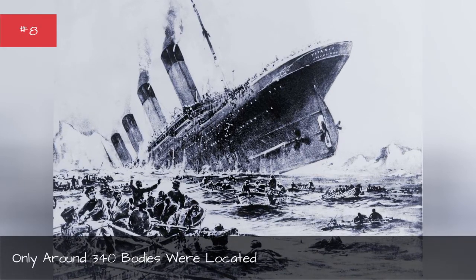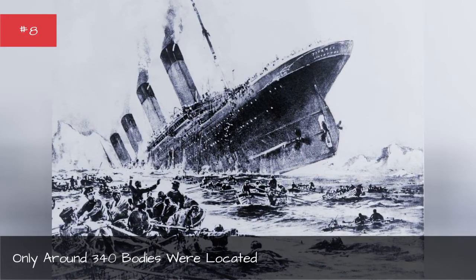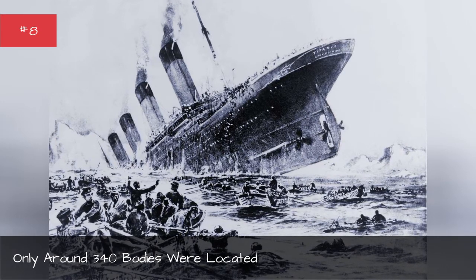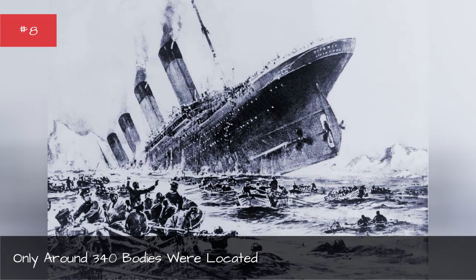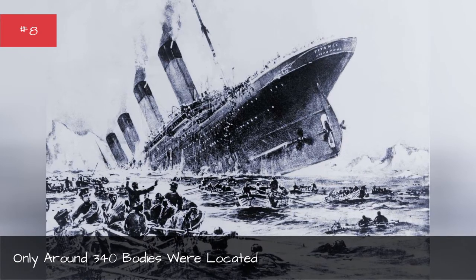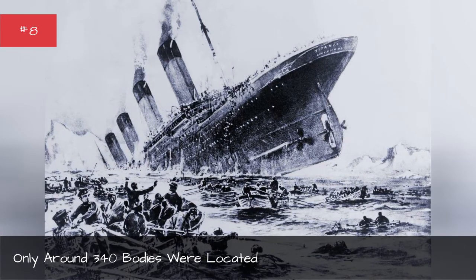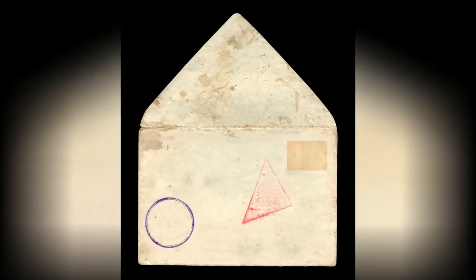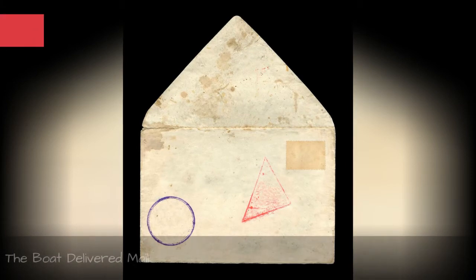Only around 340 bodies were located. Experts are divided about whether there are still human remains aboard the wreckage of the Titanic at the bottom of the ocean. Searchers have only recovered 340 bodies since the Titanic sank, leaving 1,160 still lost at sea.